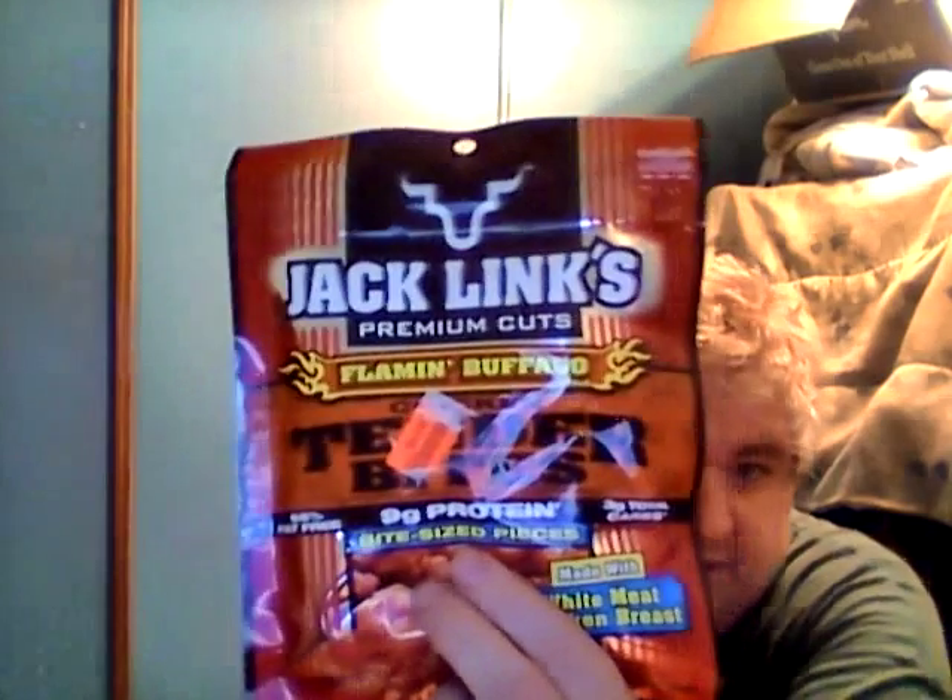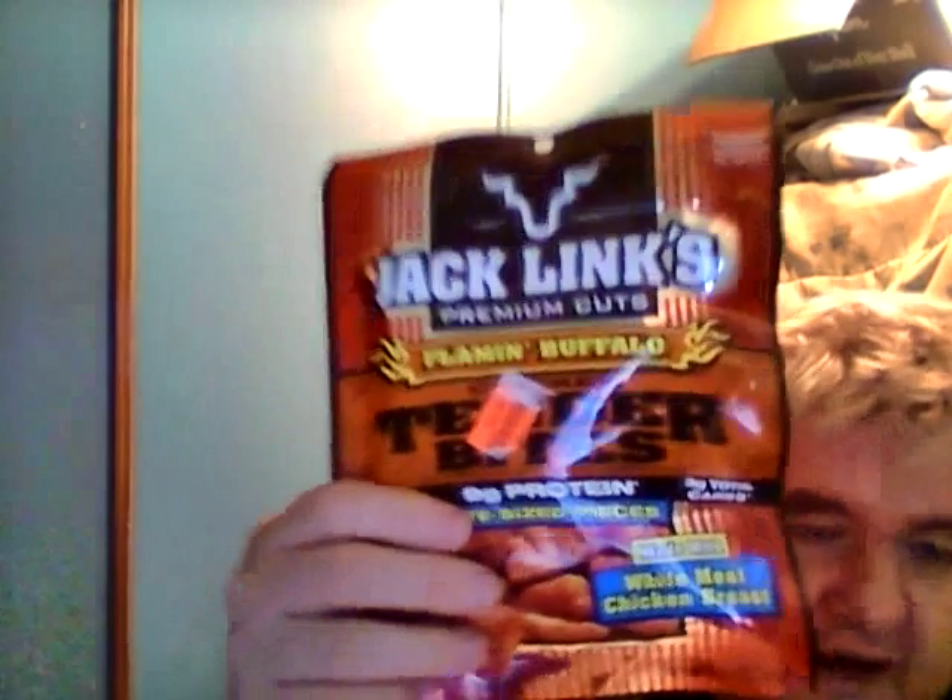They have great deals on snacks and stuff like that. So I got this — this is Jack Link's Premium Cut Flaming Barbecue Chicken Tender Bites. I want to take the price tag off for the thumbnail but these were $2.49, and it says most places they're $3.99. These vacuum-sealed jerky-type items are usually more expensive. You can get them at Hollie's for $2.49, which isn't that bad. It says bite-sized pieces made with white meat chicken breast. From Jack Link's — the 'mess with Sasquatch' people.